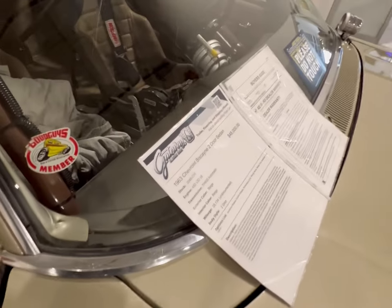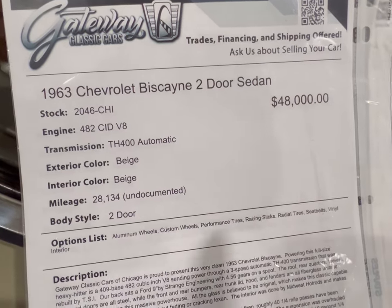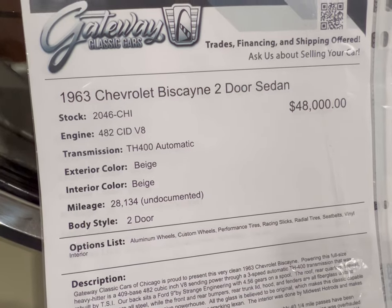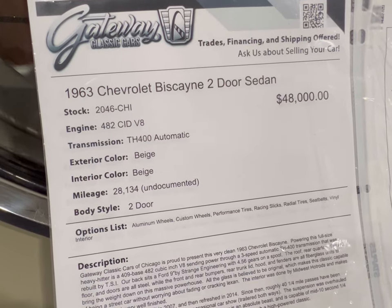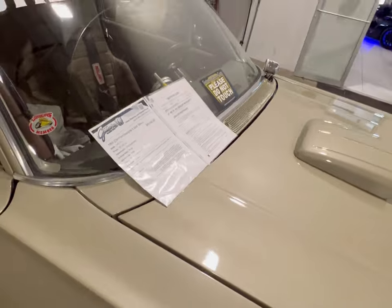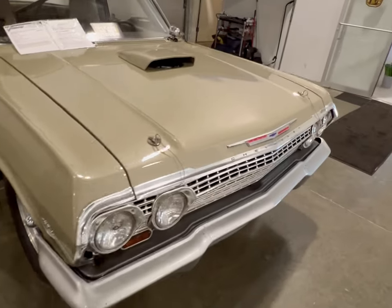We're going to take a quick look at this information board. It's got a 482 cubic inch V8, beige on beige, 28,000 undocumented miles. But I'm sure whoever rebuilt this car put in the hard work to get it on the track.